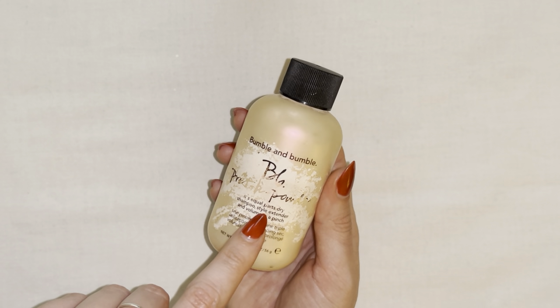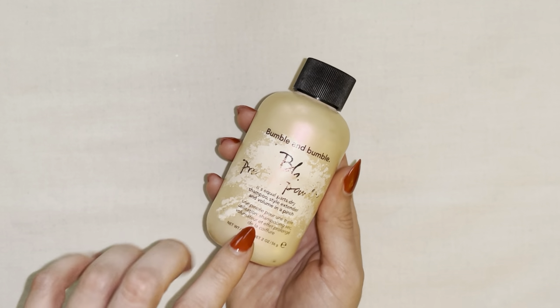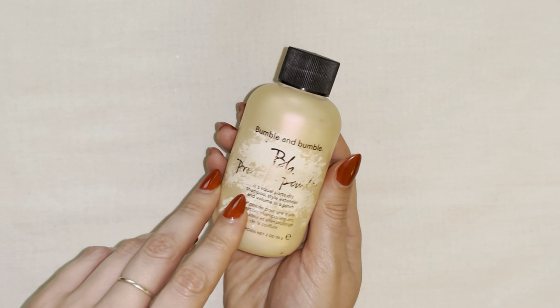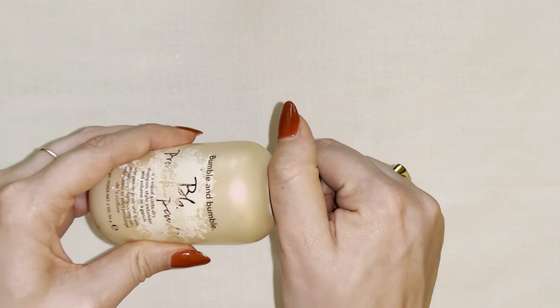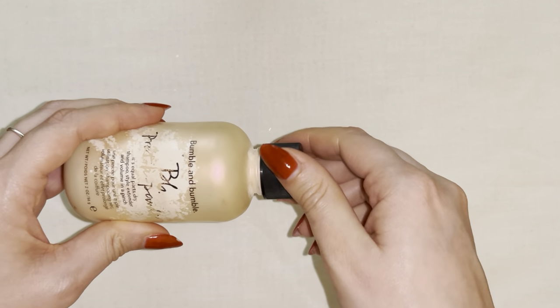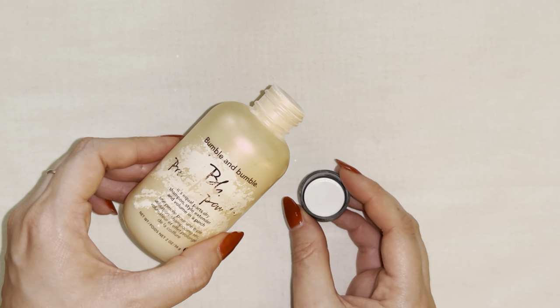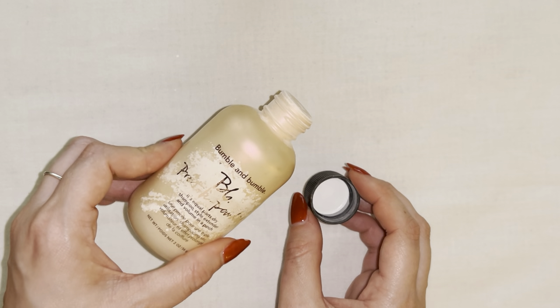I've actually had this one bottle literally for years — you can see the label is actually coming off because I've had it that long. So it's absolutely worth the investment. A little bit goes a long way, and my favorite thing about this dry shampoo is that it's not a traditional aerosol can.